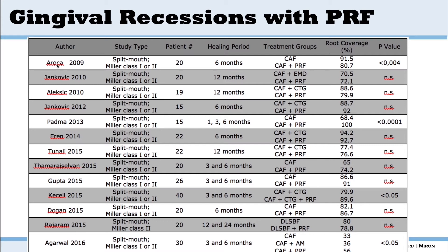When you look at the literature, there's been a lot of work on this topic. You always see Miller class one or two — that's where PRF is obviously most effective. It is not effective for Miller class threes or fours. Studies always compare coronally advanced flap with or without PRF, and you get better results with PRF. Emdogain versus PRF shows no difference, and connective tissue graft versus PRF also shows no difference for root coverage.